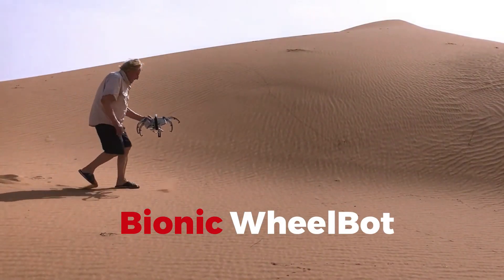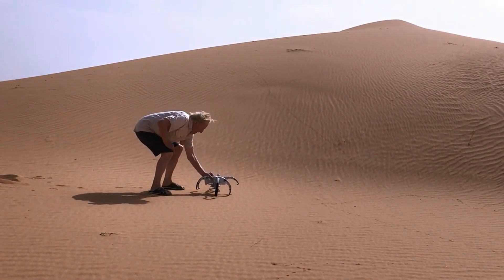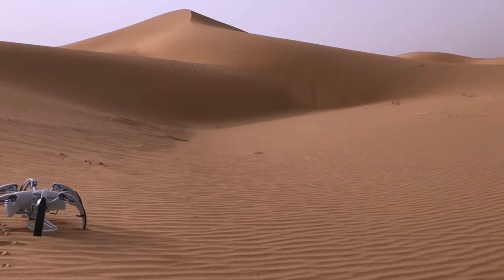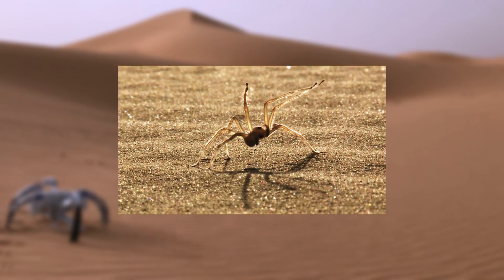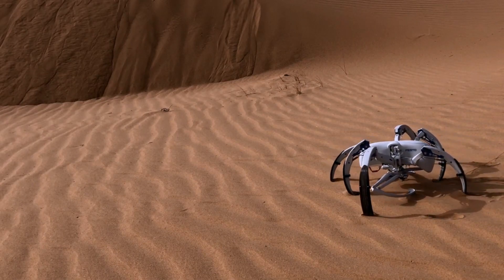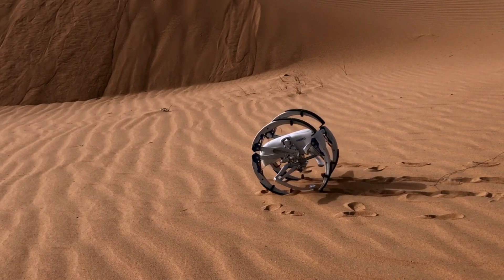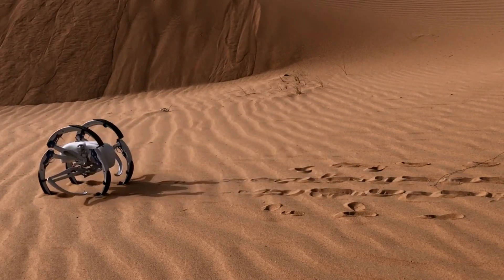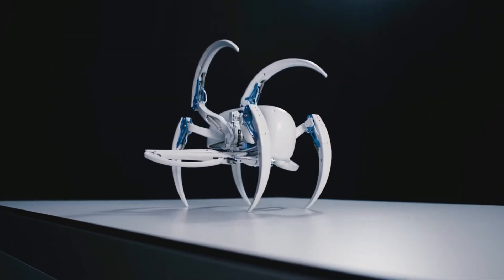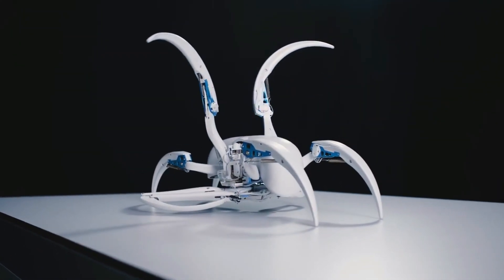Bionic Wheelbot. Rolling and walking its way into our imaginations is the Bionic Wheelbot, inspired by the acrobatics of the Flic-Flac Spider. This robot isn't just versatile — it's a terrain-conquering dynamo. Whether it's rolling across the desert or walking over rocks, the Wheelbot adapts and overcomes, proving that the best innovations often come from watching and learning from nature.